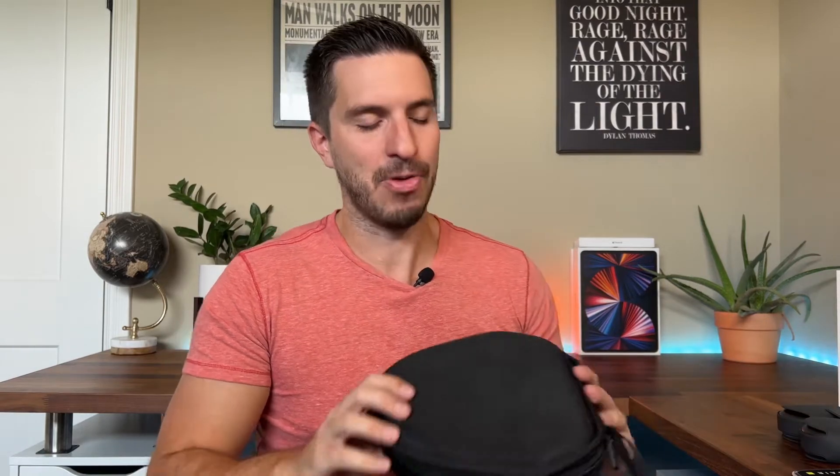Maybe they'll rectify that in the next generation of these headphones, just because there's been such an outcry from fans saying they hate this case. They probably should have made a smart case that came with the headphones, maybe serving a similar function to the AirPods case — where you open it up and it turns the headphones on.